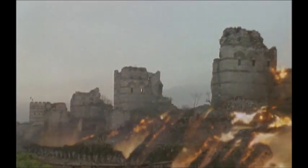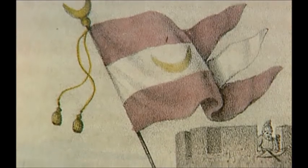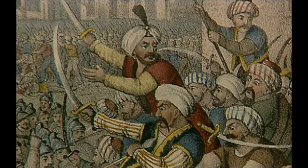Gunpowder had won Islam a toehold in the west. Mehmet's super gun had altered the course of history.